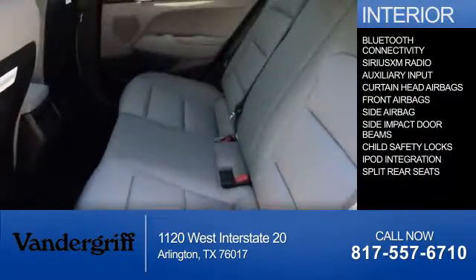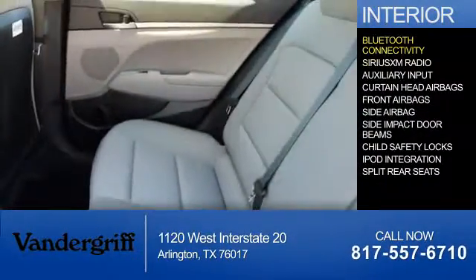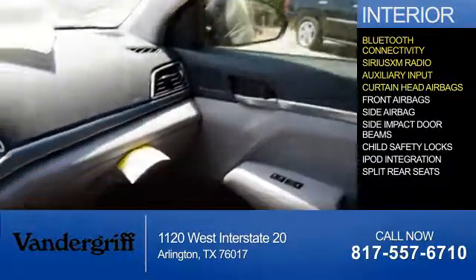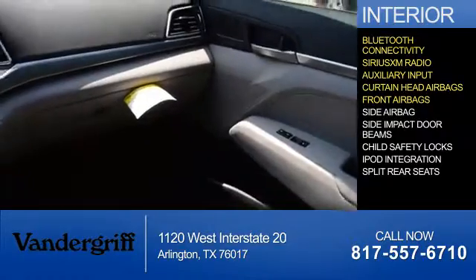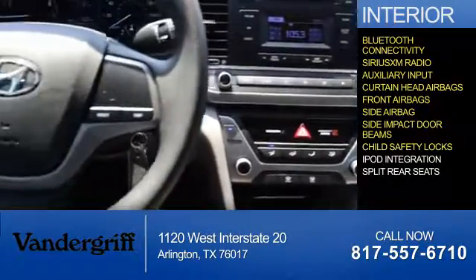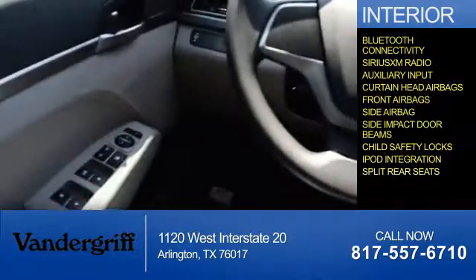Inside you'll find Bluetooth connectivity, Sirius XM satellite radio, an auxiliary input, curtain head airbags, front airbags, side airbags, side impact door beams, child safety locks, iPod integration, and split rear seats.